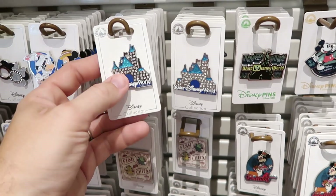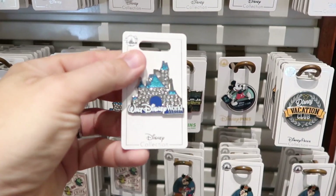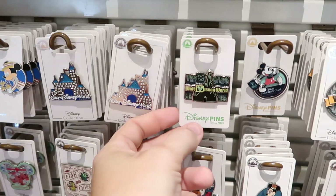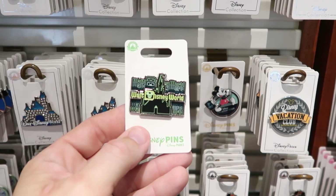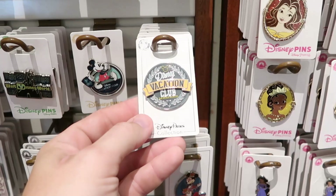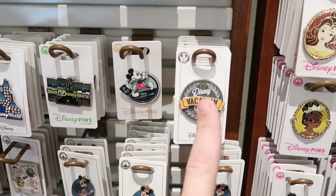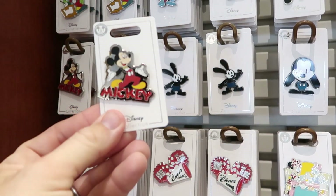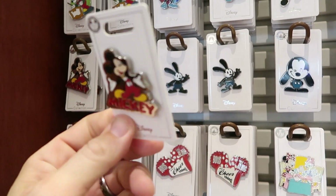I do want to check out some of the pin offerings while we're here. This is Walt Disney World Resorts — it's Cinderella Castle with a bunch of rhinestones. This one here is like a retro Walt Disney World pin. And look at the Disney Vacation Club member pin — this is definitely like a badge of honor. There are really some amazing offerings here, and I do like this Mickey one with classic Mickey and some sparkly lettering.